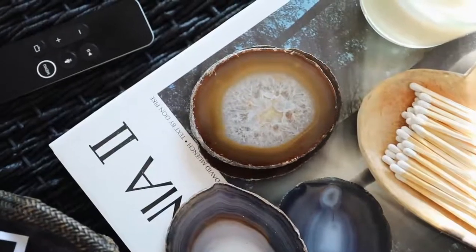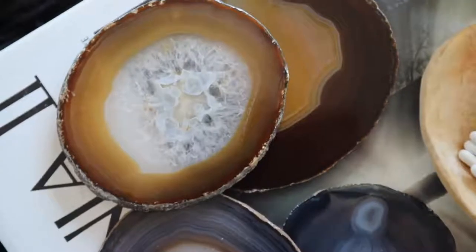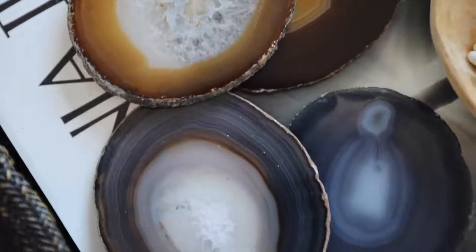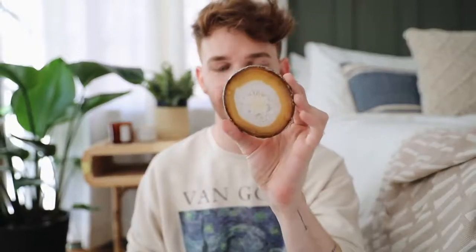Next up is a set of four agate coasters. I get so many questions about where my geode coasters are from — mine are from Anthropologie — but I found this pack on Amazon that looks pretty similar. I actually bought them specifically for this video, though I'll probably put them in my dining room. They're all really pretty; I especially love the one with the little ambery colors in it. I believe the set was under $30 or $40.